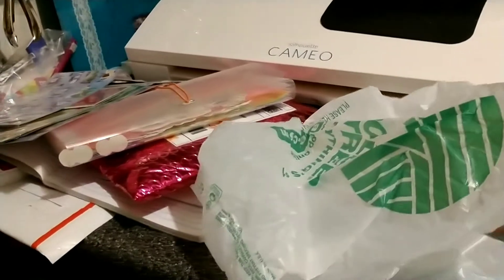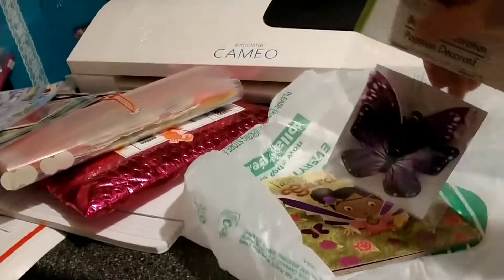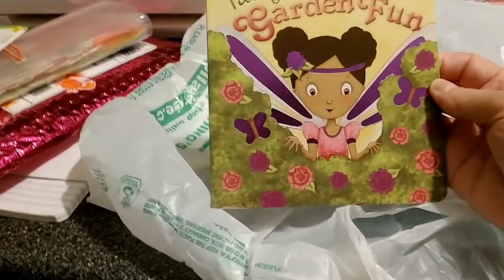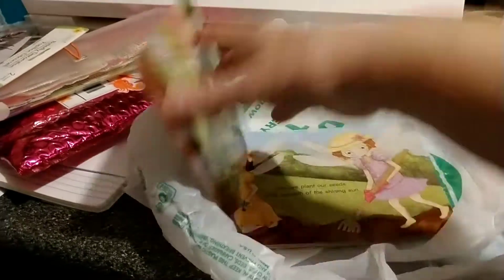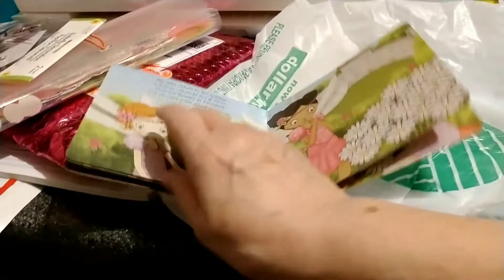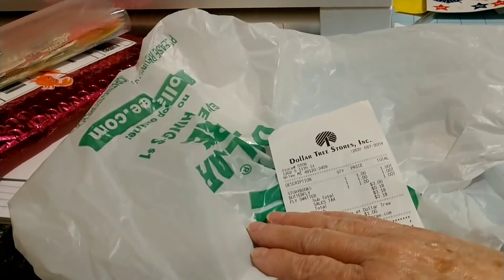It was a Dollar Tree shopping trip I went on just before Christmas. Isn't that weird? I had picked up butterflies and I had picked up the fairy garden fun for my granddaughter. I'm going to get this shipped out to her. I think she'll love it. It's got some really cute pictures in it and she loves books.